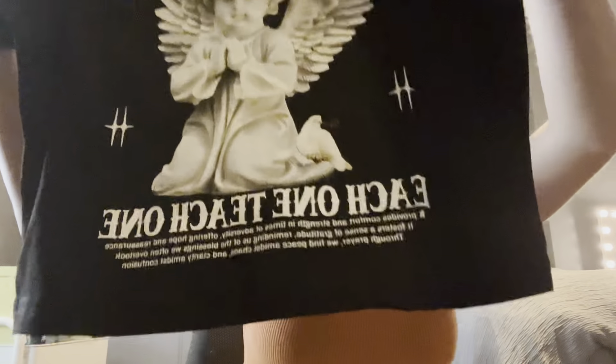Next up we have this shirt — I can see it through the bag, I remember getting this. This shirt says 'Pray for My Ops' and then it says 'Each One Teach One' on the bottom. It's a little crop top. This shirt is so cute — I rate this a 10 out of 10. I might wear this at school tomorrow, I just love it.